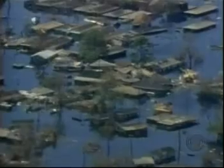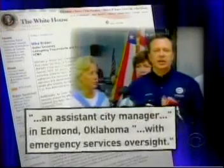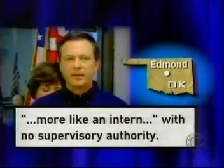When asked if he screwed up, Brown said no. But by today the answer seemed to be yes. New questions about Brown's qualifications emerged — his White House resume claims he was an assistant city manager in Edmond, Oklahoma, with emergency services oversight, but Edmond officials say Brown was more like an intern with no supervisory authority. Hours after that story appeared on Time Magazine's website, Brown was relieved of his hurricane command. Homeland Security boss Michael Chertoff explained Brown was not being fired, but being shipped back to Washington to prepare FEMA for its next challenge.